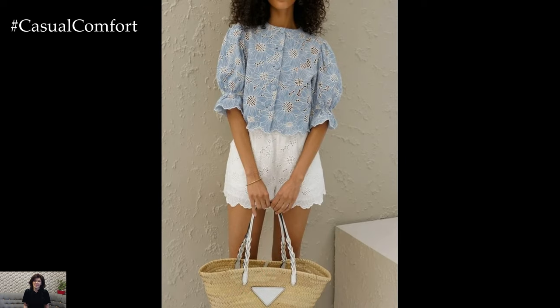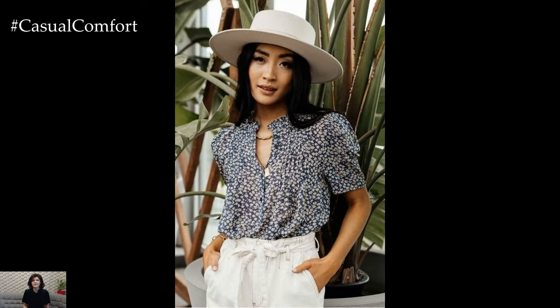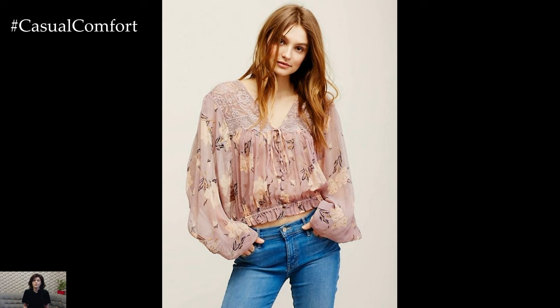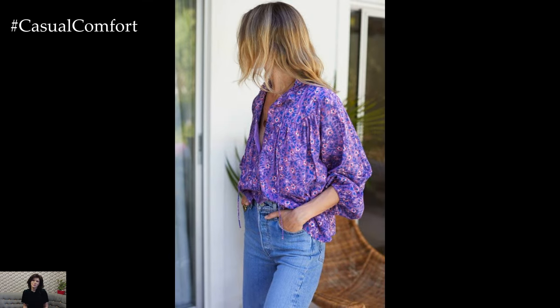Of course, no summer wardrobe would be complete without a selection of timeless classics, such as the crisp white button-up blouse. Effortlessly chic and endlessly versatile, the white blouse is a wardrobe staple that can be dressed up or down to suit any occasion. Pair it with denim shorts for a casual daytime look, or tuck it into a midi skirt for a more polished ensemble that's perfect for brunch or a day at the office.